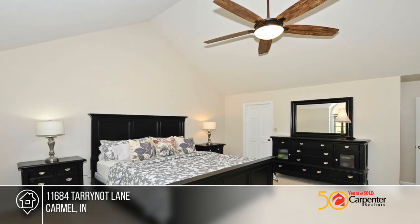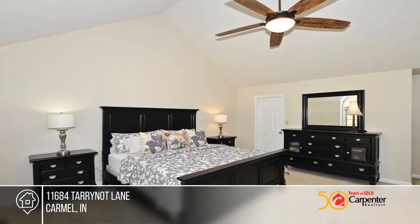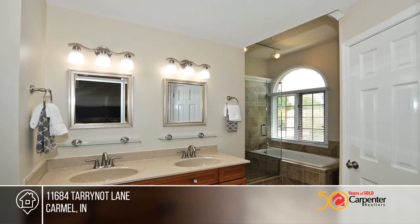Walk-out screen porch and open patio, full rear fence, fresh exterior paint and updated fixtures inside and out.